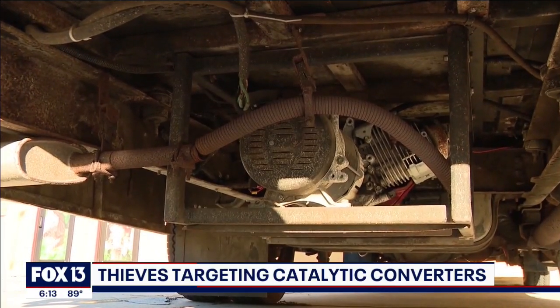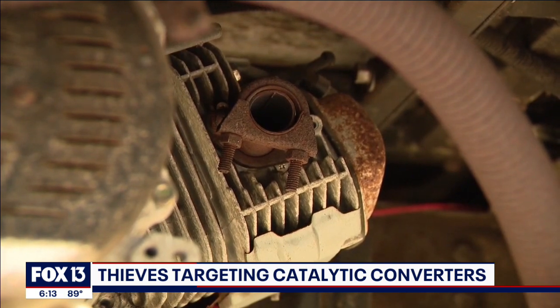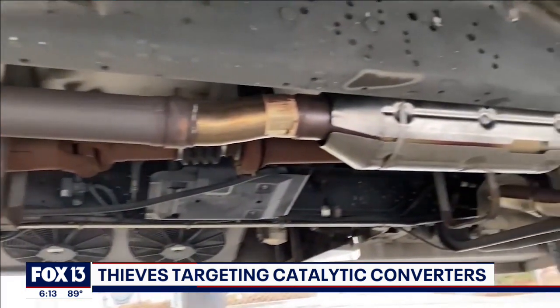The catalytic converter under your vehicle can be a target for thieves. Thefts of these converters is on the rise all across the nation and right here in the Bay Area. The converter works to help reduce air pollution. As Fox 13's Kimberly Cuisine reports, what's inside them is what makes them valuable to thieves.